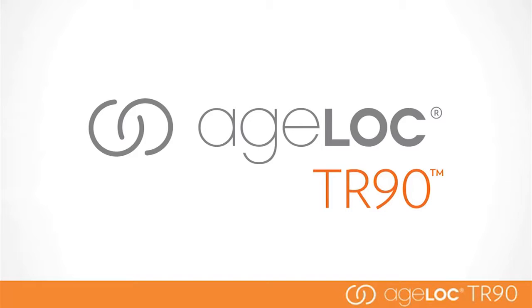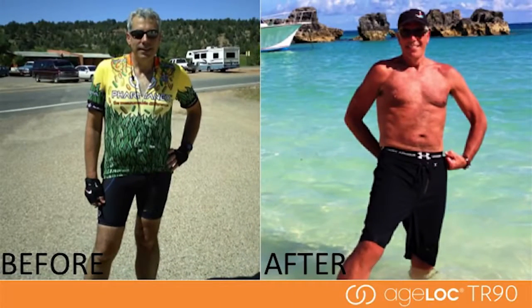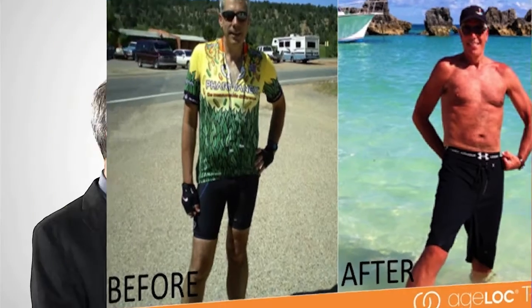You and your team have been instrumental in the development of this amazing TR-90 product, which I've had great results with. In my first 90-day usage of the program, the amount of inches lost — it was like my body was shrinking. It was amazing. And I feel great.